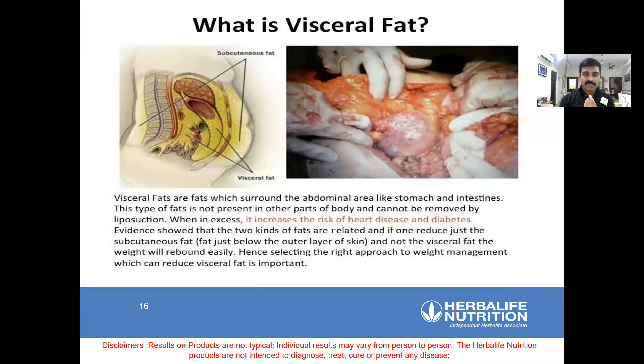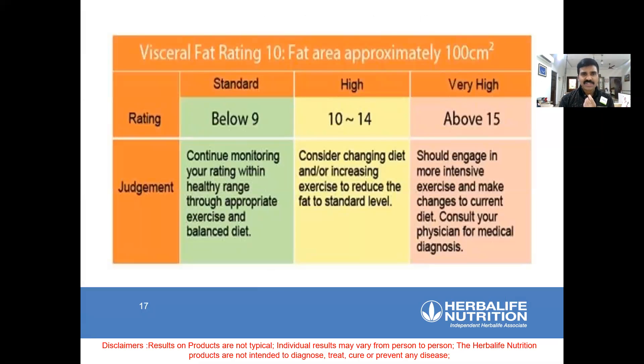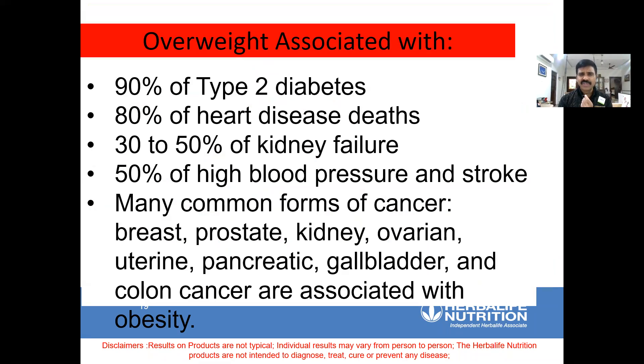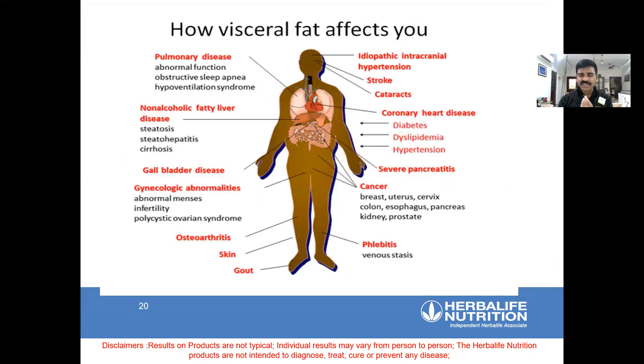Visceral fat must be removed immediately through nutrition, exercise, and lifestyle corrections. How much is the natural visceral fat limit? It should not cross more than nine — two to five is ideal, five to nine is okay, ten to fourteen is high, and above fifteen is very high. I've seen clients coming in with visceral fat of 20, 25, 30 — which is very deadly dangerous. This is the mother of all diseases. It causes 80% of type 2 diabetes, 70% of heart problems, 42% of breast and colon cancer, and 30% of gallbladder surgeries can be avoided.